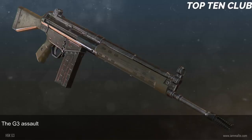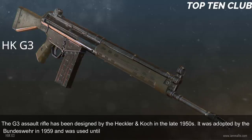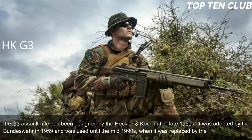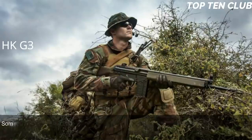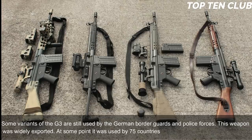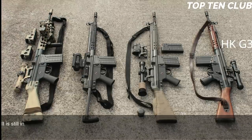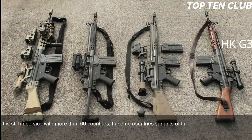Number 4: Heckler & Koch G3, Germany. The G3 assault rifle was designed by Heckler & Koch in the late 1950s, adopted by the Bundeswehr in 1959, and used until the mid-1990s when it was replaced by the G36. Some variants are still used by German border guards and police. Widely exported, it was at one point the standard issue assault rifle of 75 countries and is still in service with more than 60, with variants still produced under license in some countries.